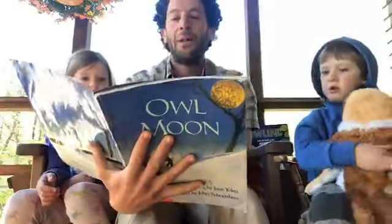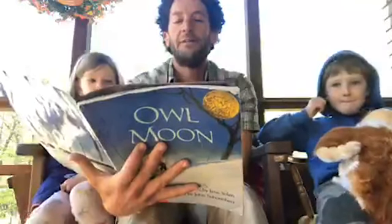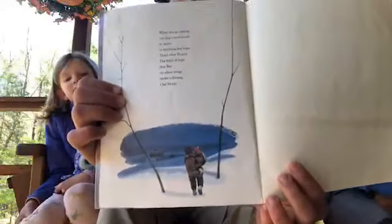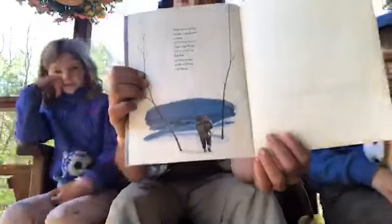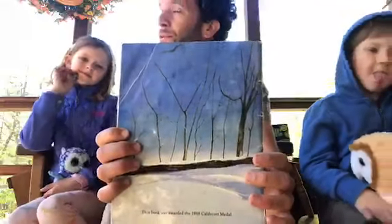When you go owling, you don't need words or warm or anything but hope. That's what Pa says. The kind of hope that flies on silent wings under a shining owl moon. That's the end of this story — I hope you enjoyed Owl Moon! Maybe now we can give a little hoot for an owl.